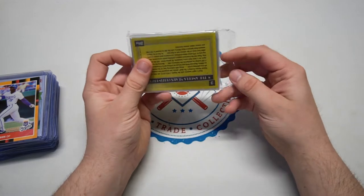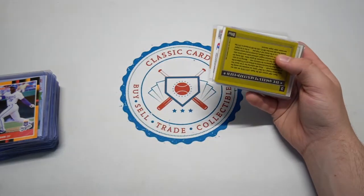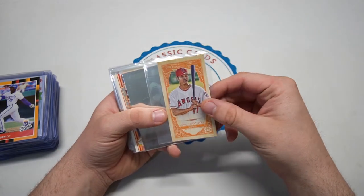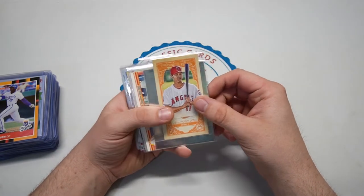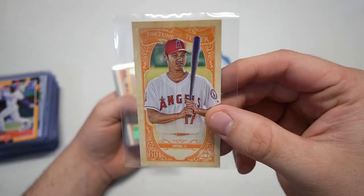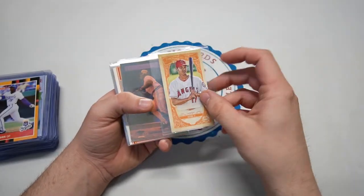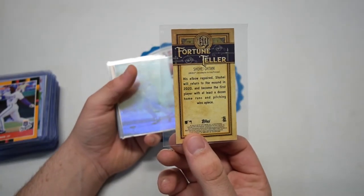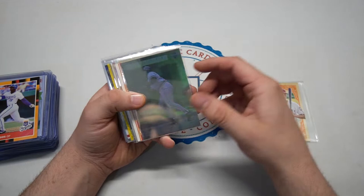I love that '88 Donruss border — that's not the normal blue, looks super cool. Holy moly, David, I can just tell you're about to kick me in the PC. Look at this Fortune Teller from Gypsy Queen — Ohtani! Isn't that such a cool shape and cool size of a card right there? Very, very cool.